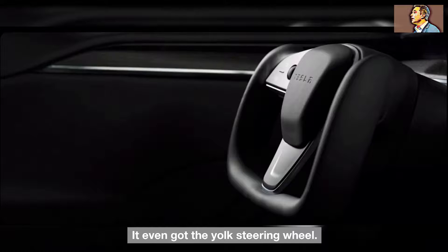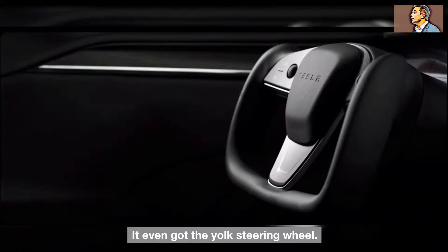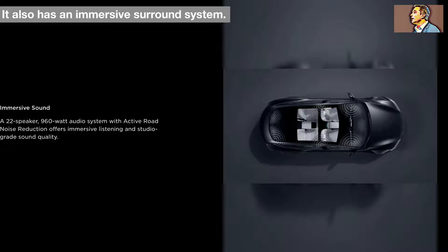It even got the yoke steering wheel. It also has an immersive surround sound system.